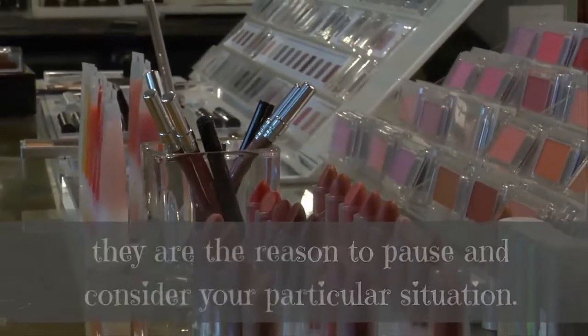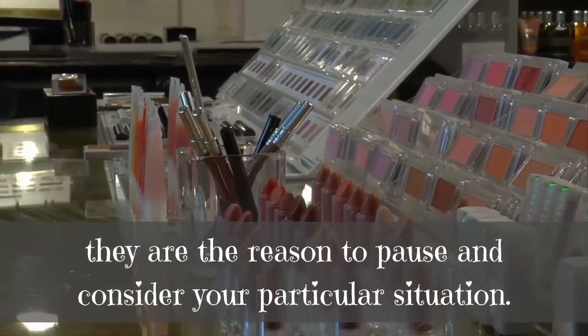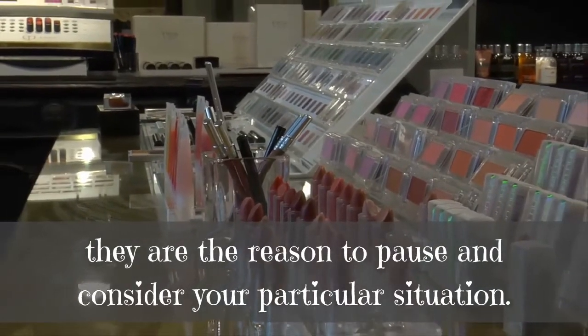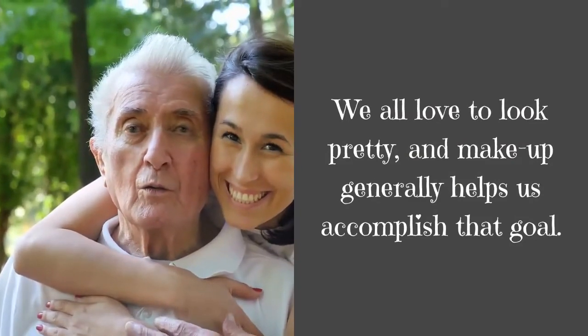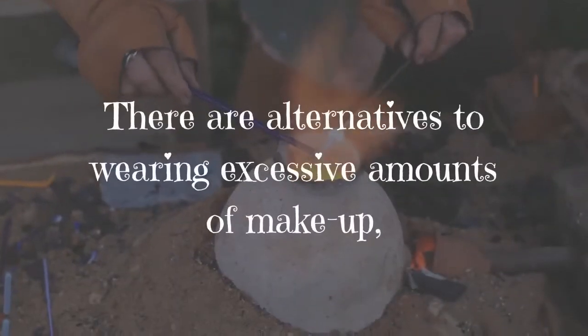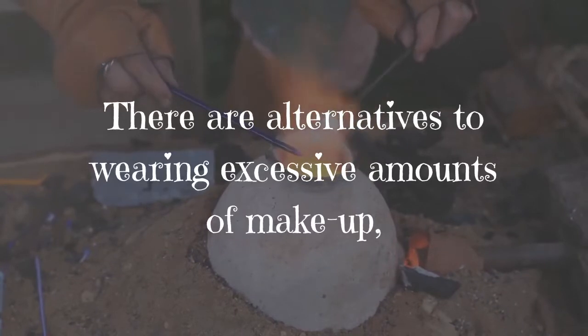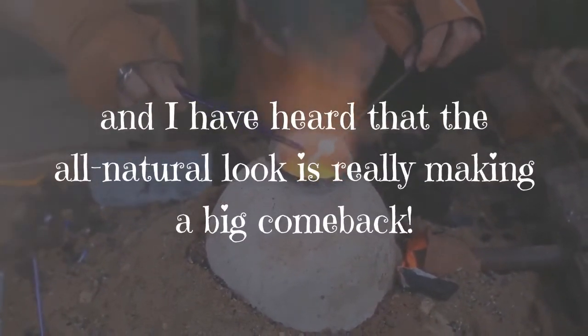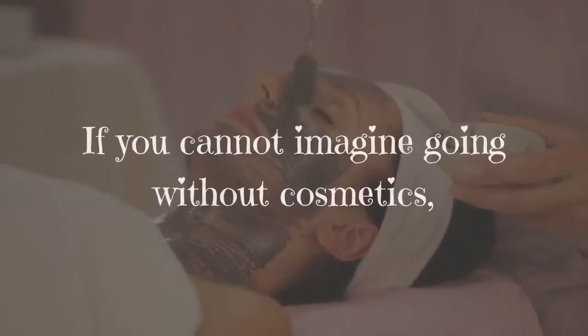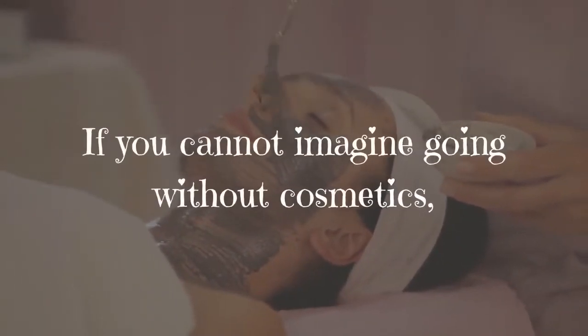While this is hardly an exhaustive list of conditions related to the use of cosmetics, they are reason to pause and consider your particular situation. We all love to look pretty, and makeup generally helps us accomplish that goal. There are alternatives to wearing excessive amounts of makeup, and the all-natural look is really making a big comeback.